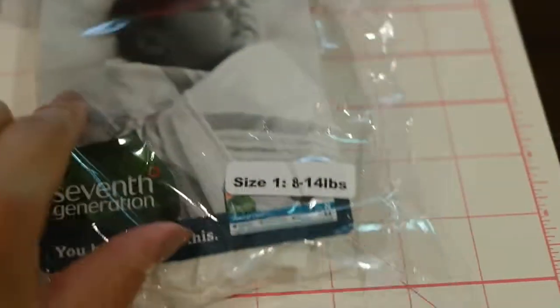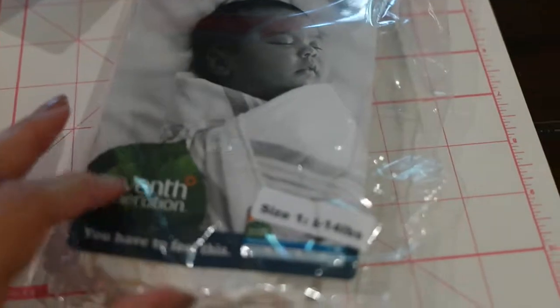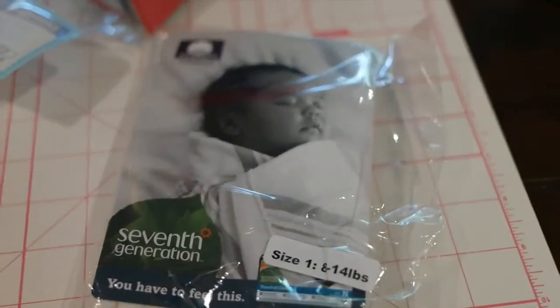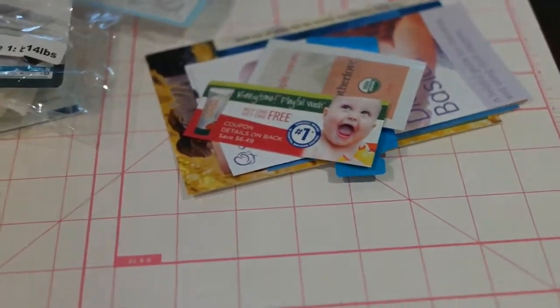It looks like there's a diaper in here. This is a 7th Generation diaper, made with cotton, and it's a size 1 for 8 to 14 pounds. I don't understand why diaper companies don't have more trial diapers. Diapers are so hard with babies — they go through different ones and different ones fit and different ones don't. I would spend a few bucks here and there on a bunch of diapers if I could test them out before buying the $25 pack.